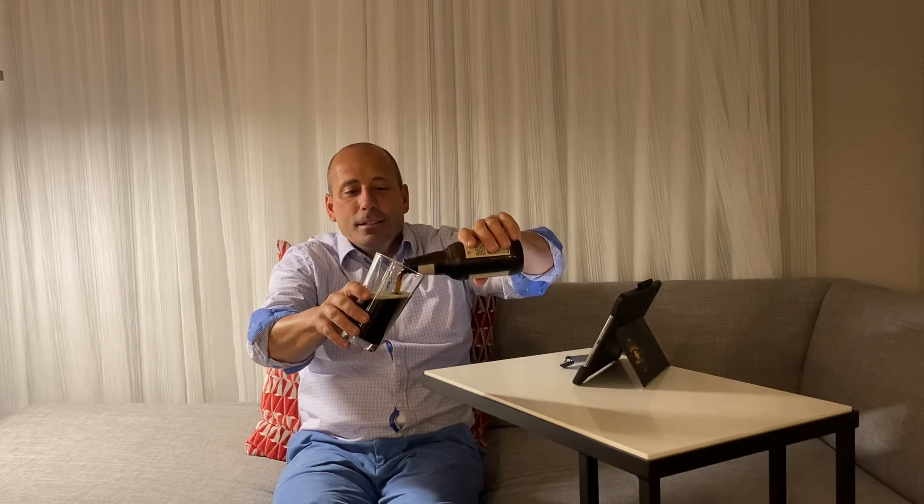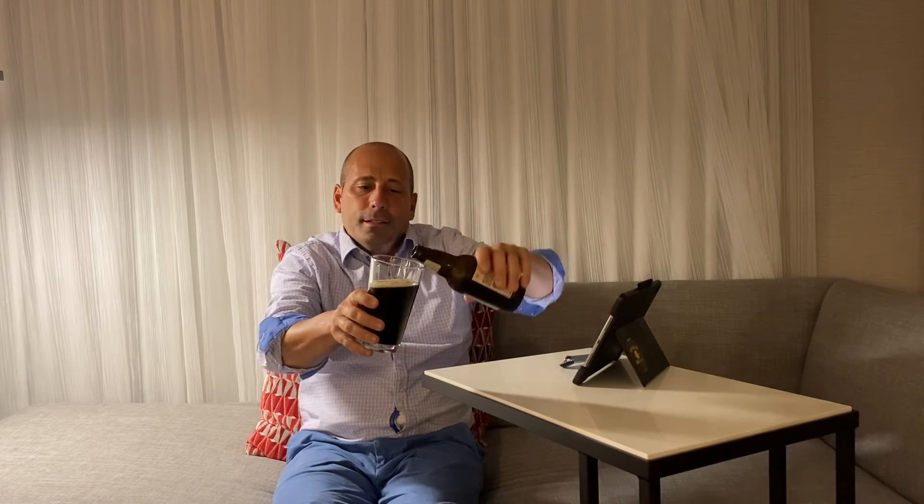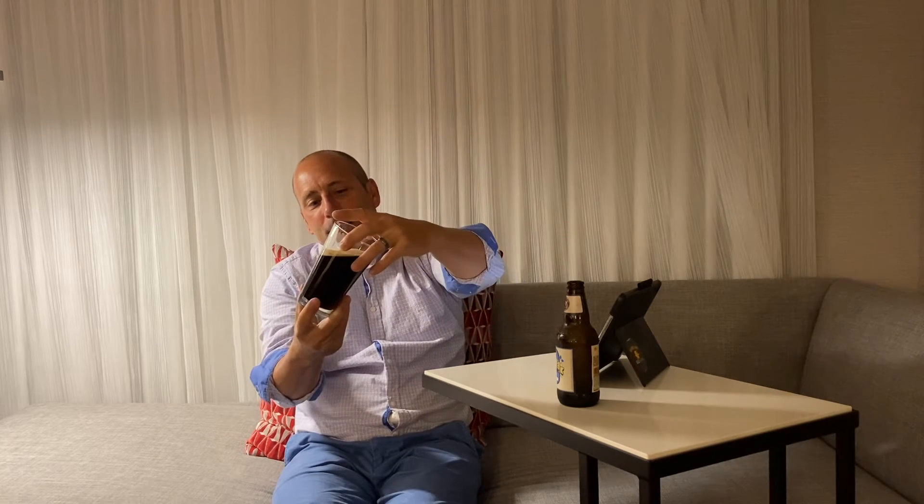It definitely pours kind of like a porter. The light's not great, I apologize, but if I tilt it you can see right here there's definitely red — as they call it, the mahogany color — coming out. It's very dark. It definitely does not have the viscosity of a stout, but it definitely has that of a porter. The head is dissipating nicely, it's got nice bubbles in it, and it definitely has some color to it, which it should.